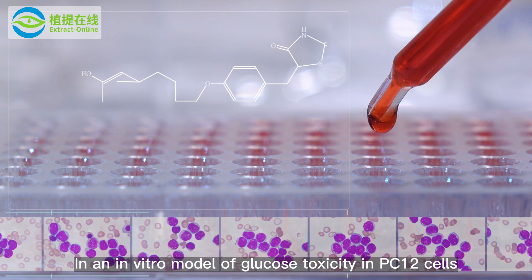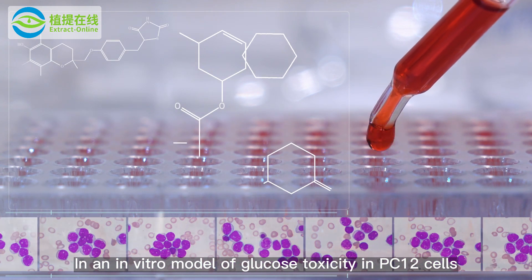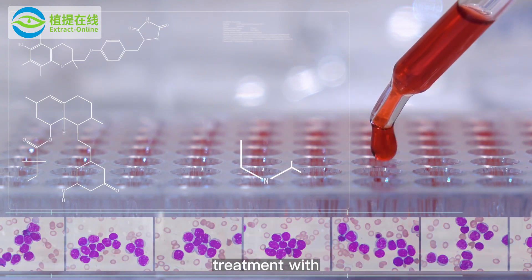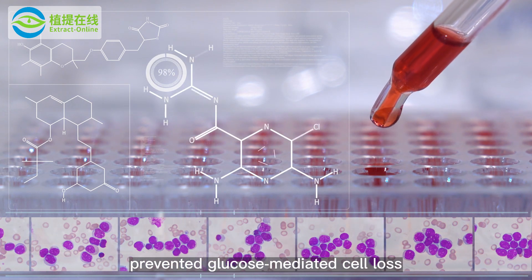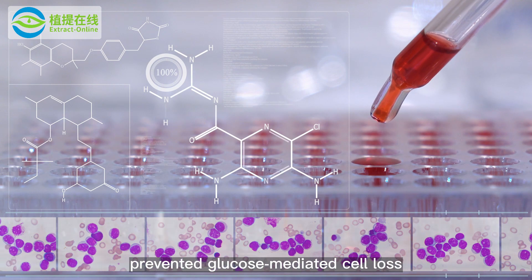In an in vitro model of glucose toxicity in PC-12 cells, treatment with purple pitcher showed a cytoprotective effect and prevented glucose-mediated cell loss.